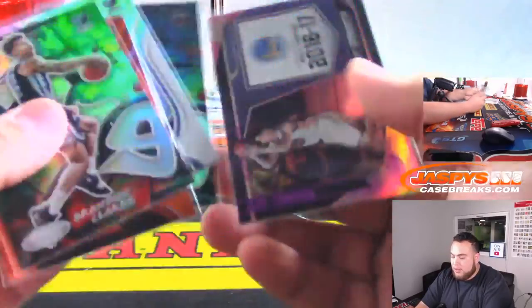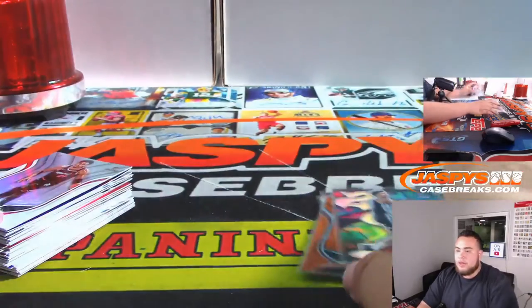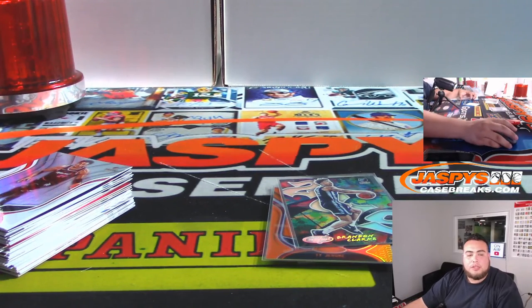That was a break — I didn't realize how many hits you can get out of here, but it looks like just two. Two autos per box. Penny sleeve and top load these. One hit for the Pacific, one for the Southeast. Jordan Poole is doing pretty well — getting a lot of chances with that injured Warriors team. We have two boxes left. If you guys want to run it back, I'm sure Nick will post another one — JaspiesCaseBreaks.com.